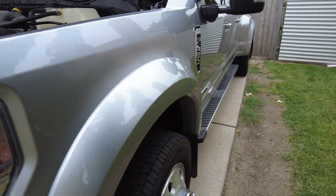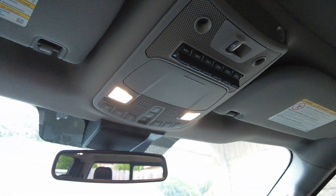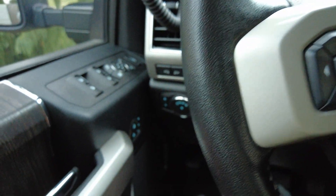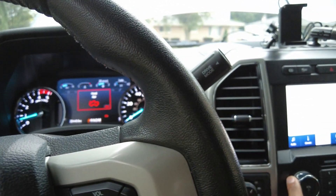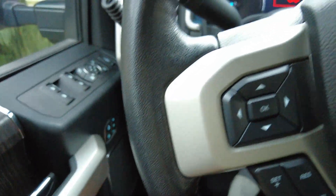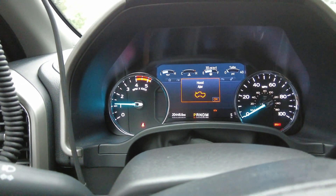Let me show you my setup for high idle. For my 6.7 Power Stroke, my high idle is on upfitter switch number one. When I start the truck and hit my brake — you do need the brake to be engaged — you only need a small amount, just enough for the sensor to register that you're hitting the brake. You don't need to go all the way down, just enough so the brake light turns on, then hit upfitter switch number one. My idle is brought up to about 1200 RPM.